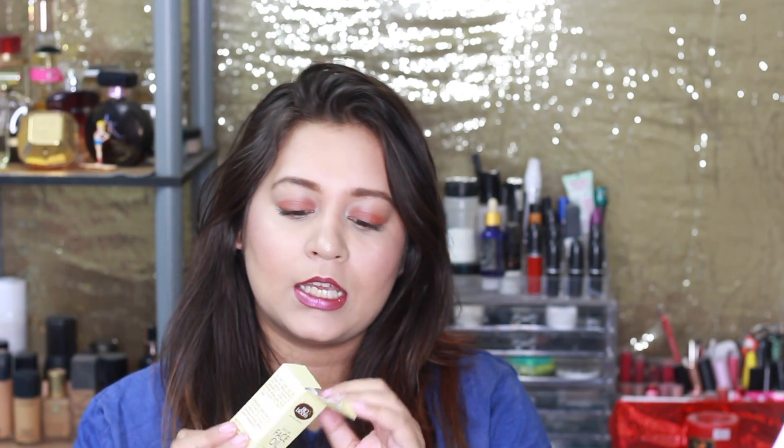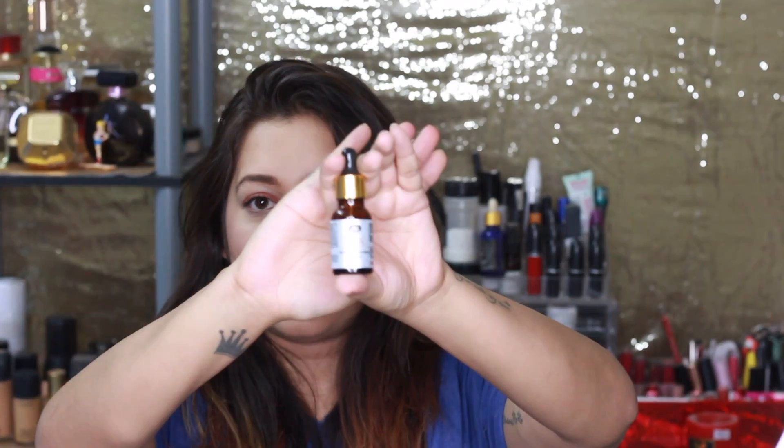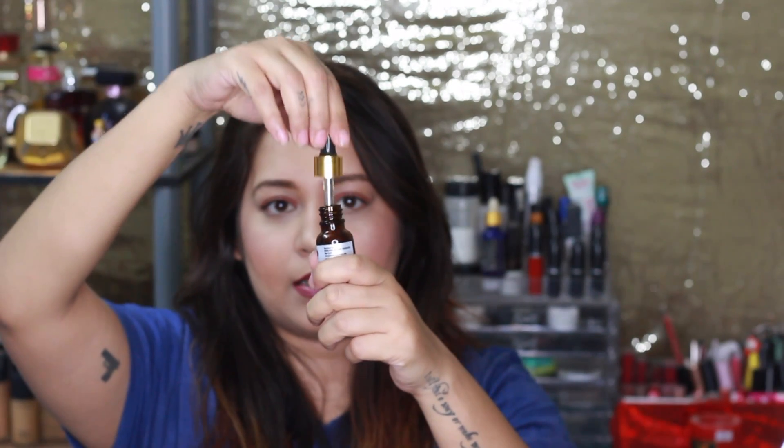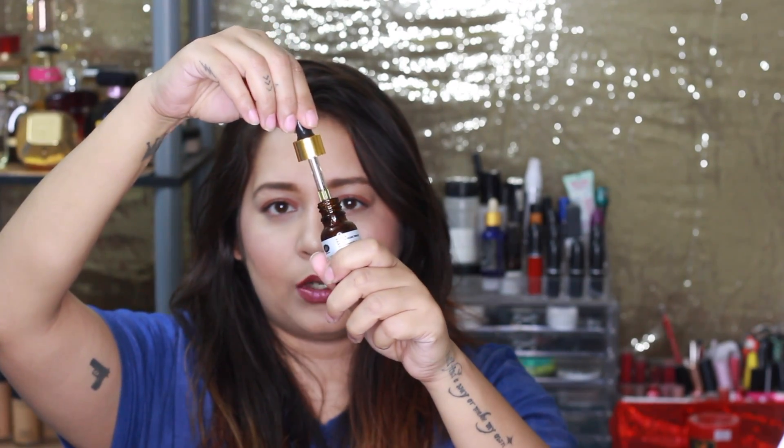The star product of this box is the Bio Bloom Skincare Facial Oil — it's an age-defining radiance booster. It is 100% natural, 15 ml of product, and priced at 1499 rupees. When you open it, you have a 15 ml bottle with a dropper, which is the regular facial oil format.